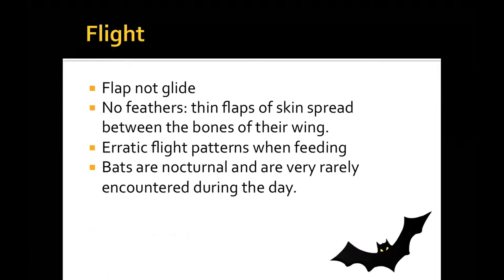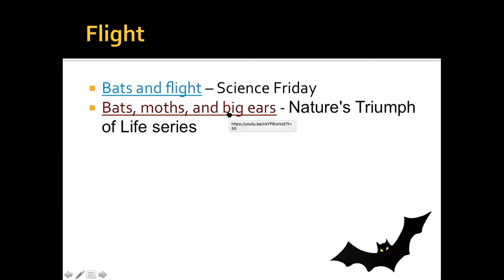Let's talk about flight. Bats don't glide — they don't have feathers, they are mammals. Their Latin name is Chiroptera, which basically means 'hand wing.' If you look at a bat wing, they have bones just like your hand — a thumb and four very long fingers, with flaps of skin between them. They have very erratic flight patterns when feeding because they can turn on a dime. They're nocturnal and very rarely encountered during the day.